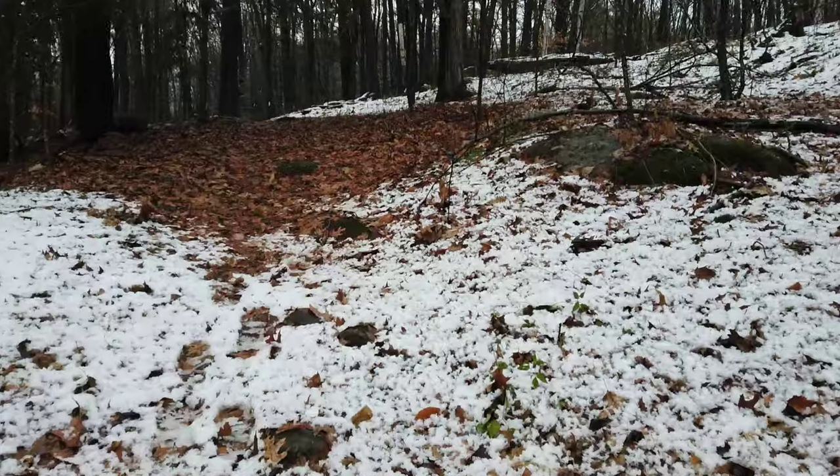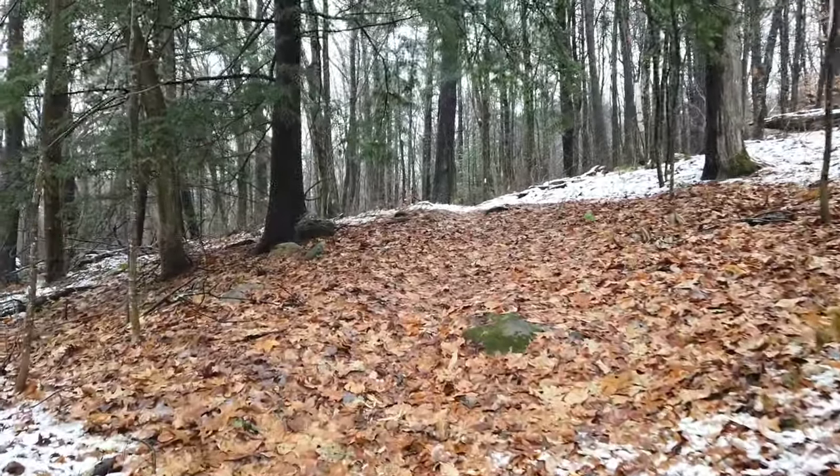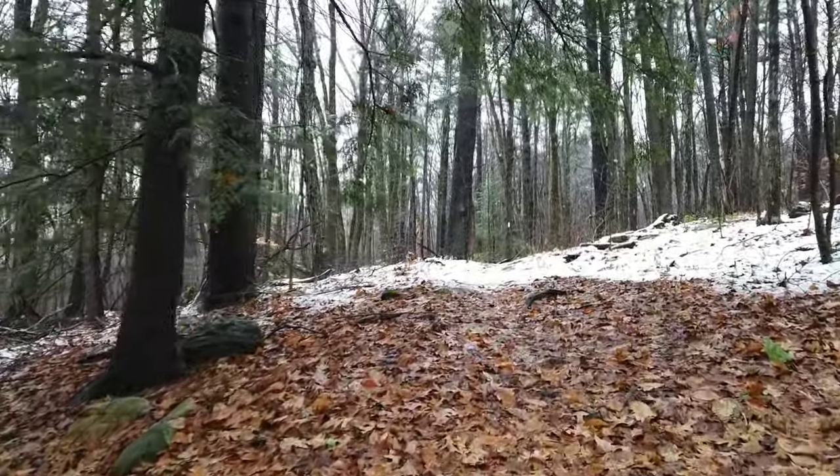Hey, how you doing? I'm here at Holmes Road getting ready to go up to Tom Leonard's Shelter, spending a night. So let's go. Let me turn the camera around so I can show you the trail. You can follow along with me for a little bit, but it's a little wet out so I'm going to have to put the camera away here in a minute.